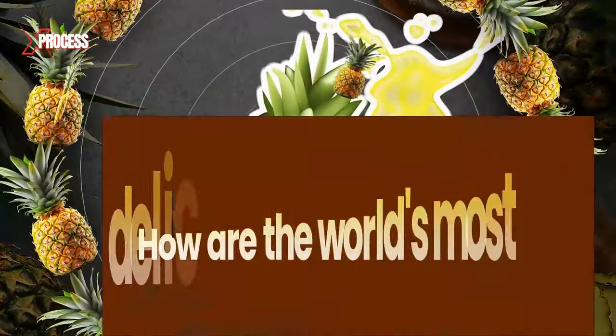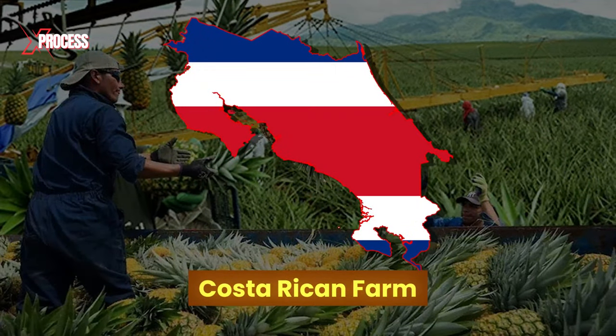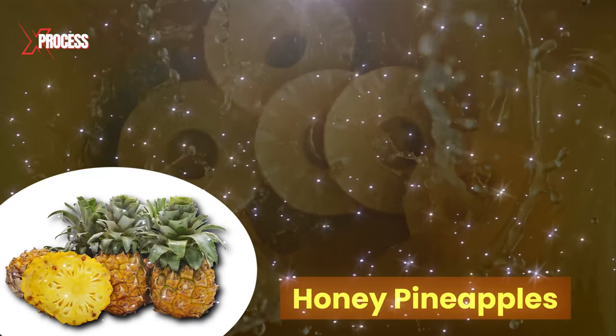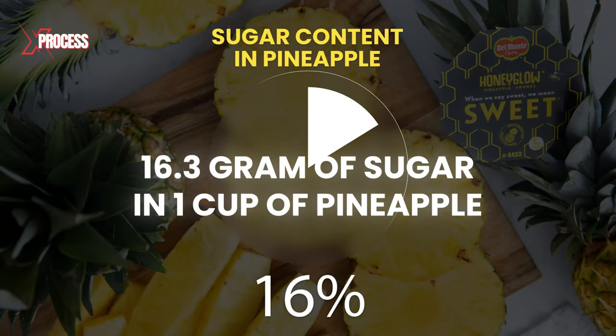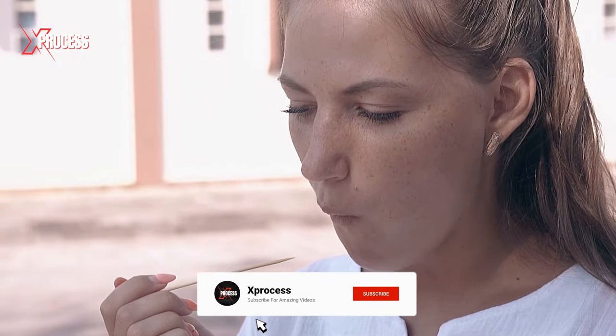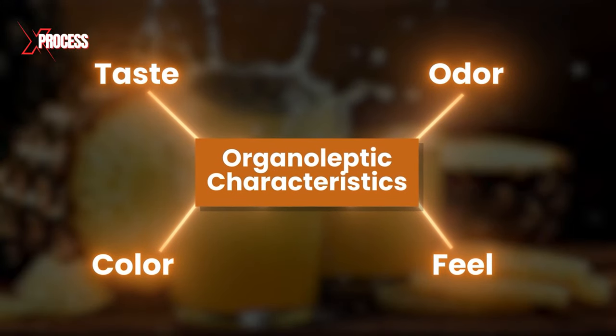But how are the world's most delicious pineapples produced? In this Costa Rican farm, the most delicious pineapples, also known as honey pineapples, are cultivated. These pineapples typically have a higher sugar content, contributing to their sweet and juicy flavor. Sugar concentration is a key factor in taste quality, and this variety is specifically selected for its superior organoleptic characteristics.